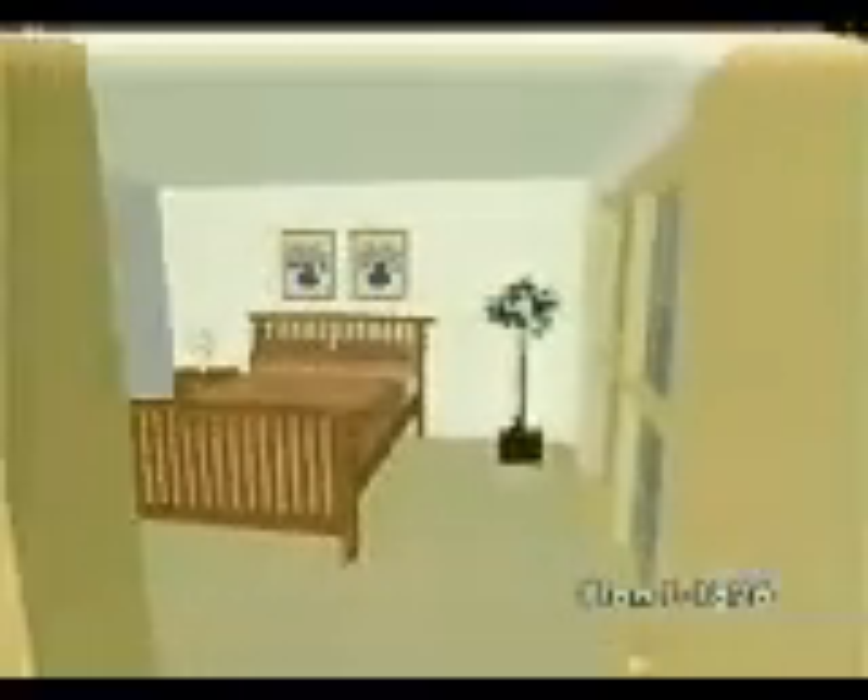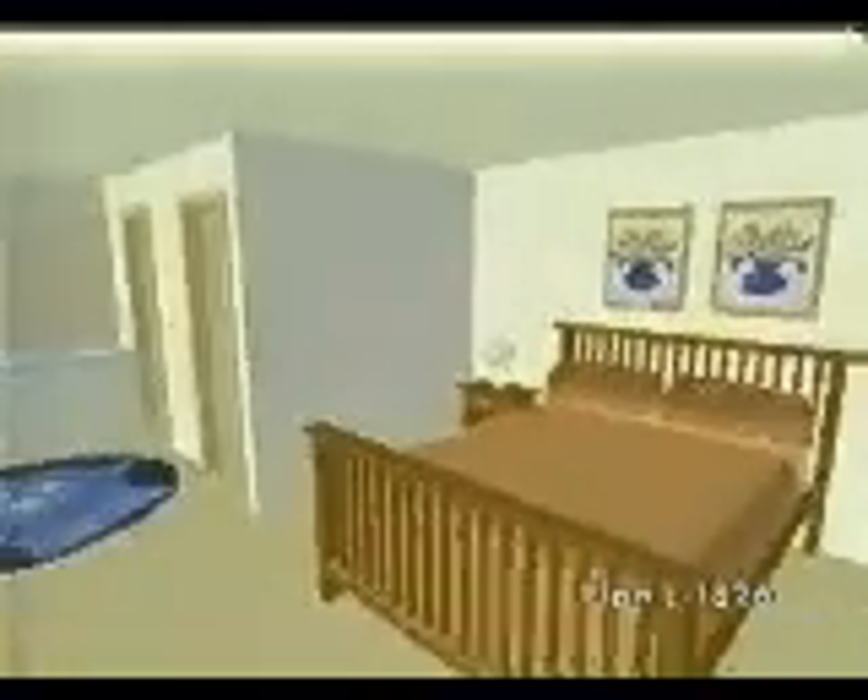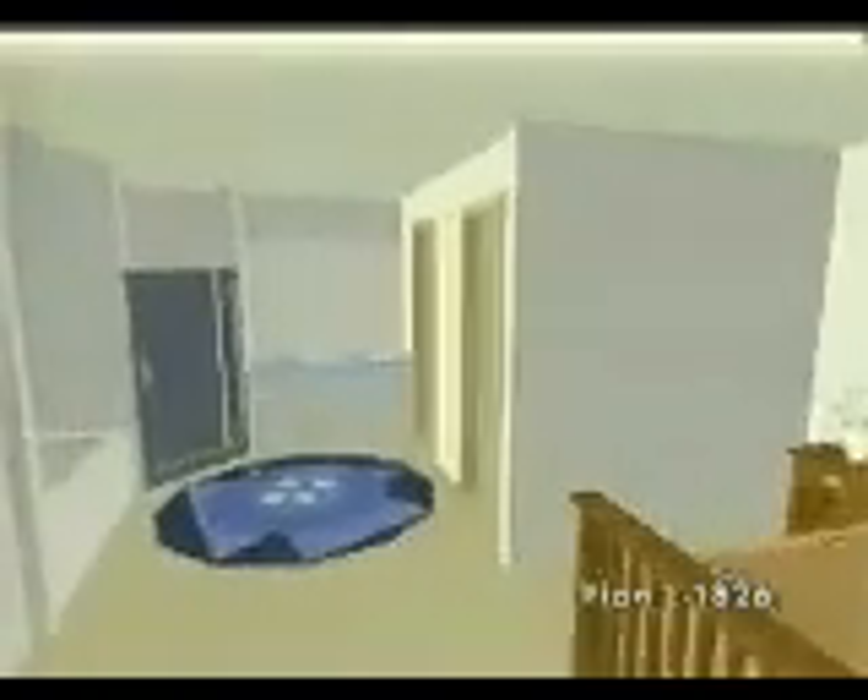Twin dormers and a dignified front porch heighten the winning country-style charms of this elegant one-story. A nice surprise in this plan is the covered porch at the rear, which makes for a private outdoor oasis. Beyond the kitchen is the luxurious master suite with a large bank of windows that will bring in the sun's rays. The master bath sports his and hers sinks and separate tub and shower.